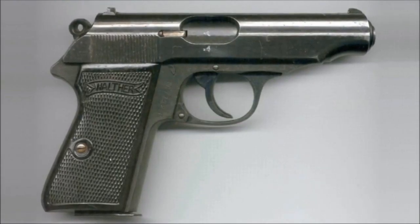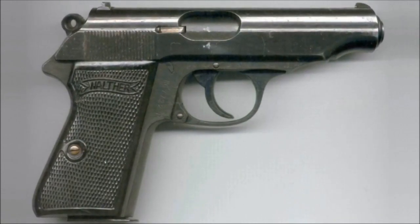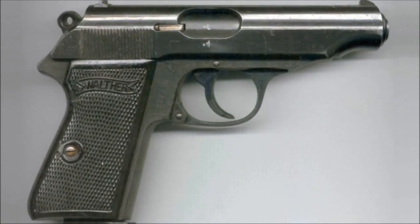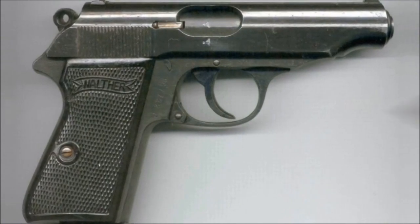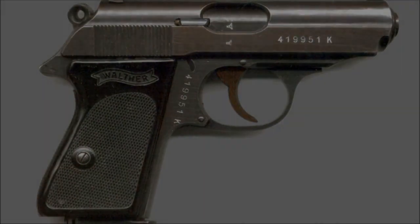The Walther PP, which stands for Polizipistol, or Police Pistol, was released in 1929, and the PPK was soon to follow in 1931. Both weapons were popular with the European...